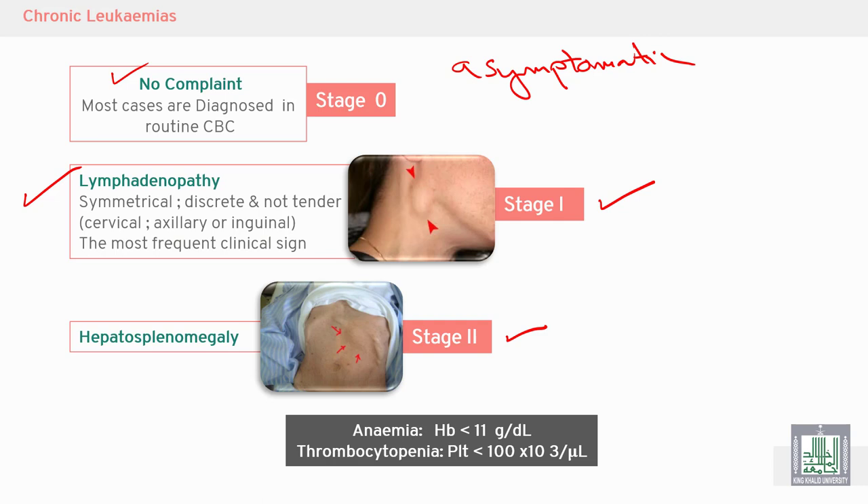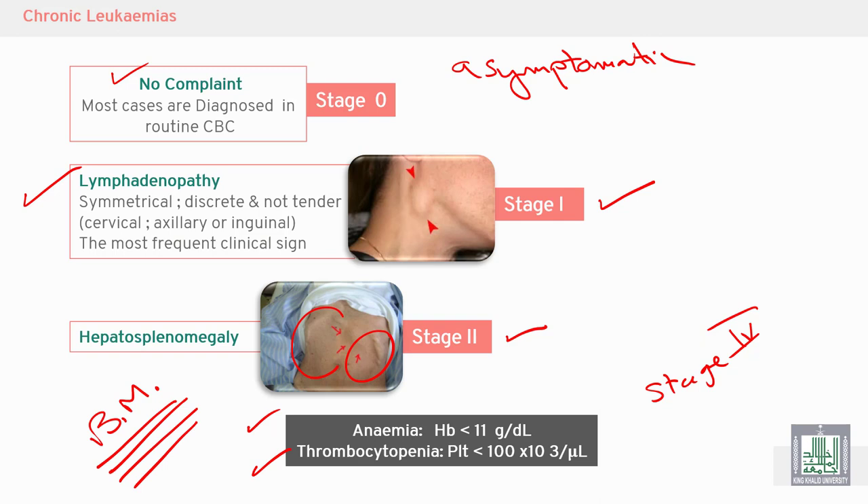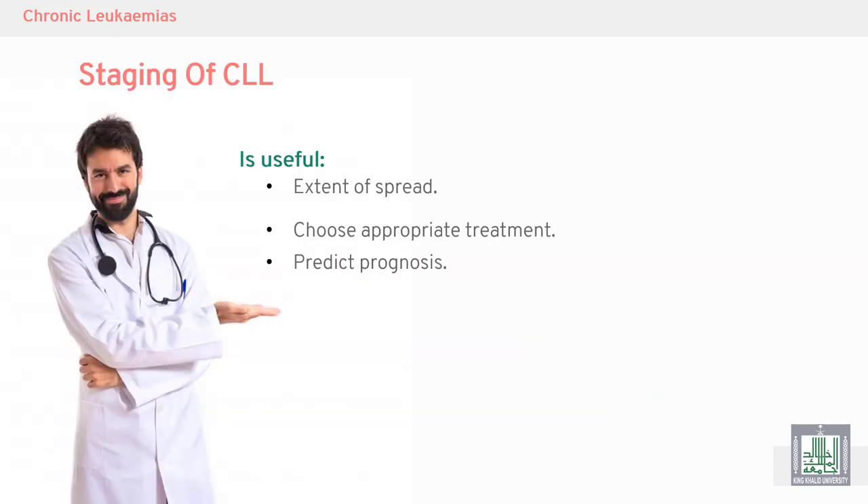Stage two involves hepatosplenomegaly — enlarged liver and enlarged spleen. Stage three includes anemia. Stage four involves thrombocytopenia, representing the final or late stage of chronic lymphocytic leukemia classification.